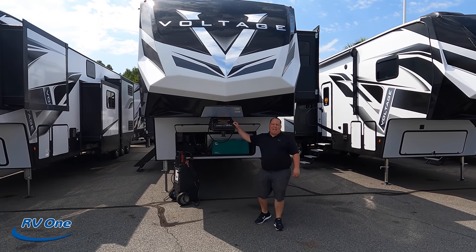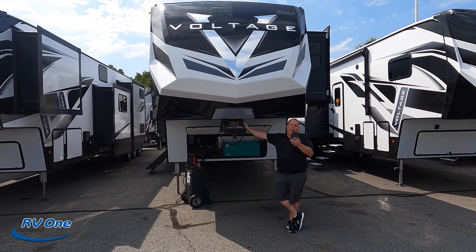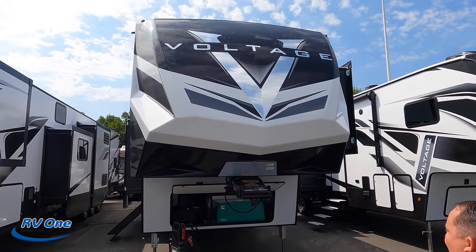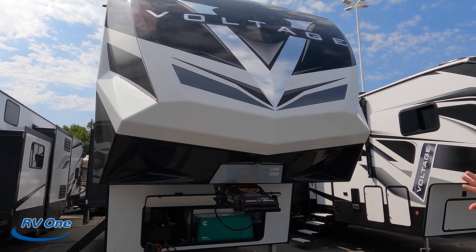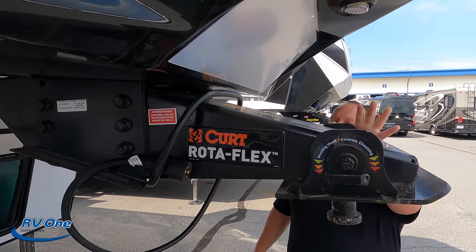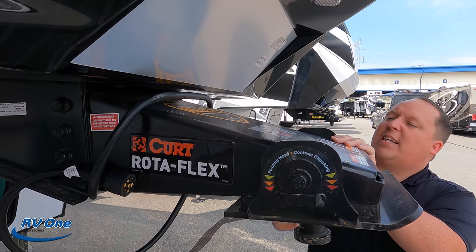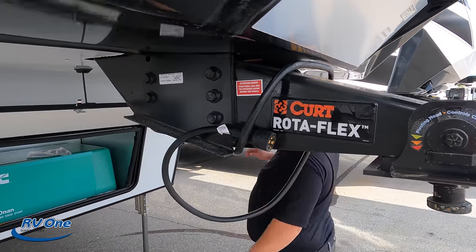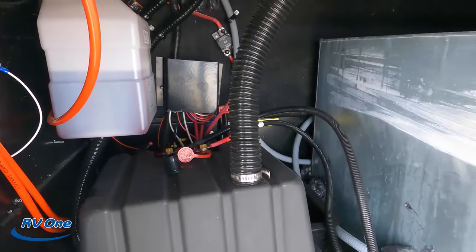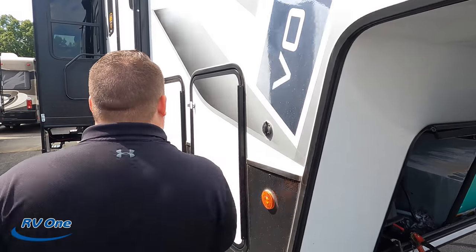The model is 4235 Voltage. The actual tip length of this fifth wheel is 42 feet long, the dry weight is 14,900 pounds, and the hitch weight is 3,231 pounds — very heavy. We have a nice painted fiberglass front cap with chrome Voltage branding. Right here we have the Curt Flex pin box — nice to see different pin boxes. Since this is a Dutchman, it does have the three-year structural warranty. Coming down the side, you can see the batteries, hydraulic reservoir for the six-point hydraulic auto-leveling system, and the Onan QG 5500 gas generator.